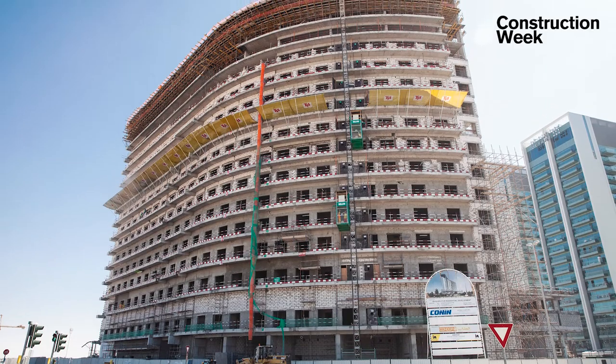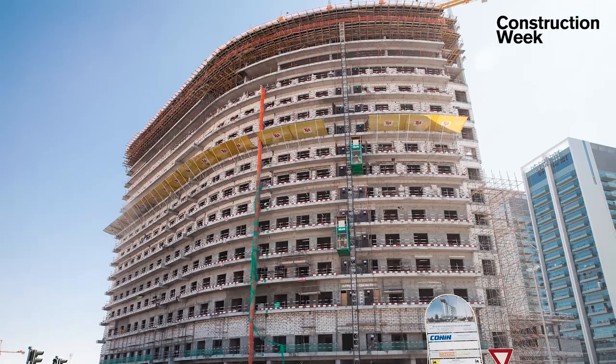Overall construction work reached the 47% completion mark at Bella Rose, which has deployed over 650 workers at the construction site. Workers and machines are playing their part to keep up with the construction deadline and to ensure that the project is delivered on time by December 2020.